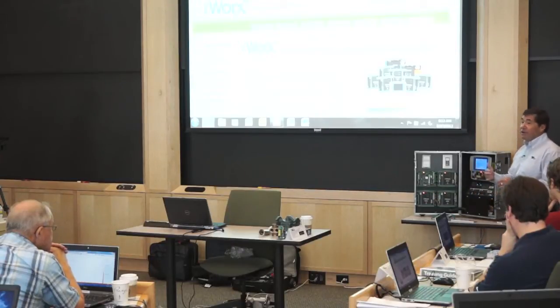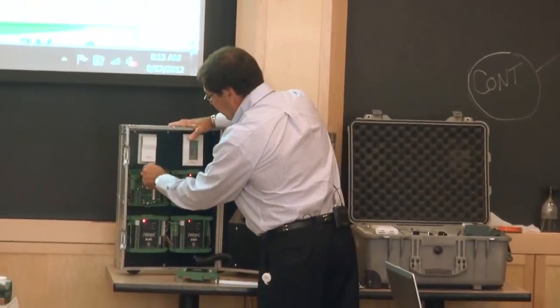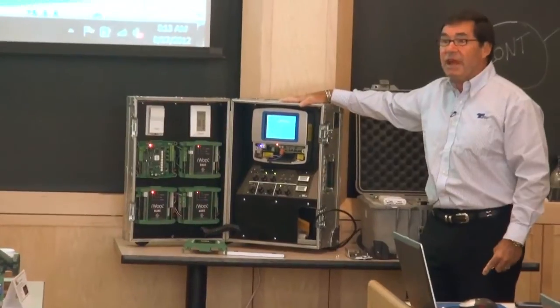The beauty of the iWorks system is once you've got your controllers to commission the network, you simply depress the commissioning pin and it automatically commissions itself to the network.